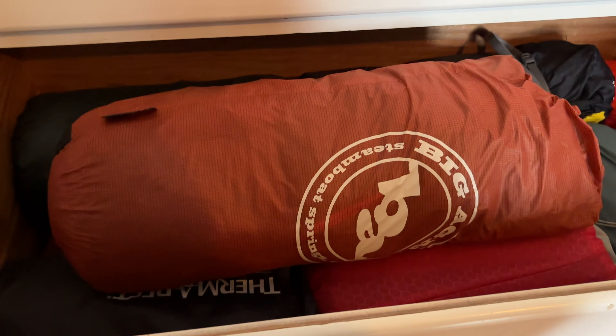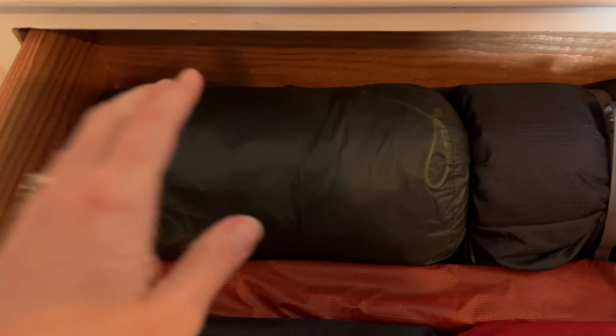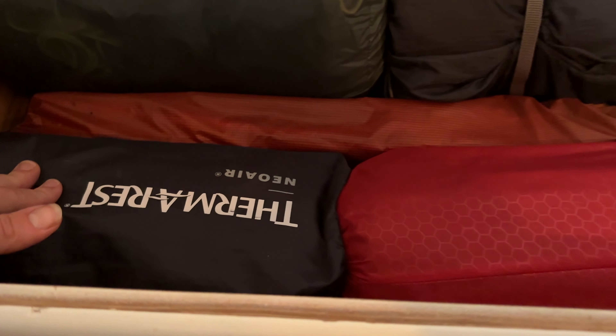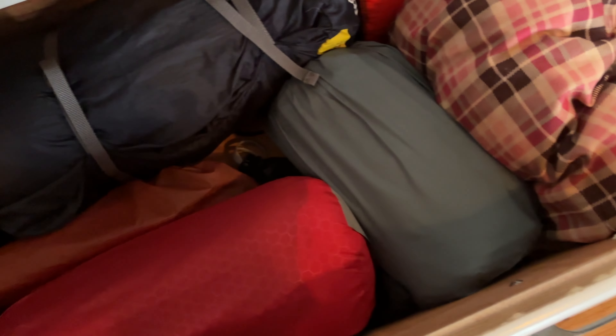Last but not least is this drawer where I have all the big bulky items. I have my Big Agnes Copper Spur tent along with poles and stakes. This is my Outdoor Vitals tent — a super lightweight one-person tent. I have my Therm-a-Rest NeoAir, my Therm-a-Rest ProLite Apex, my Exped sleeping pad, and an Outdoor Vitals sleeping pad. I have way more sleeping pads than I probably should — I should get rid of some of these. I also have my camp pillow and the Therm-a-Rest sleeping bag liner that adds about 15 degrees of warmth.